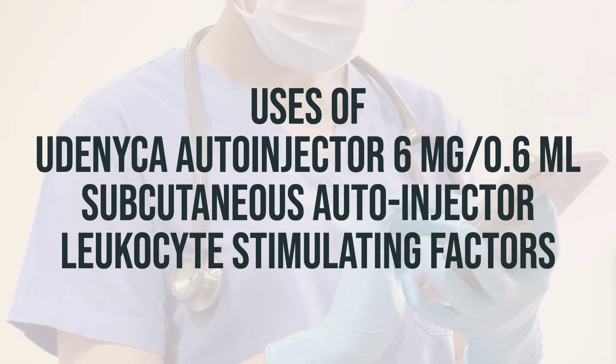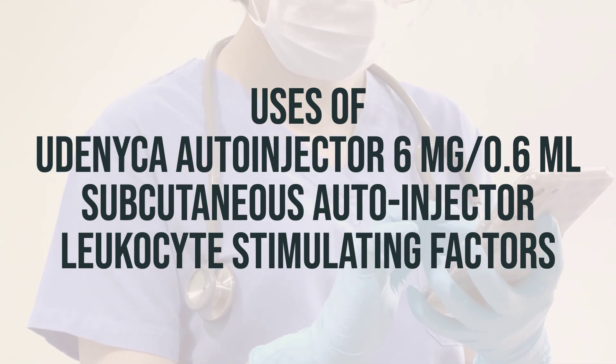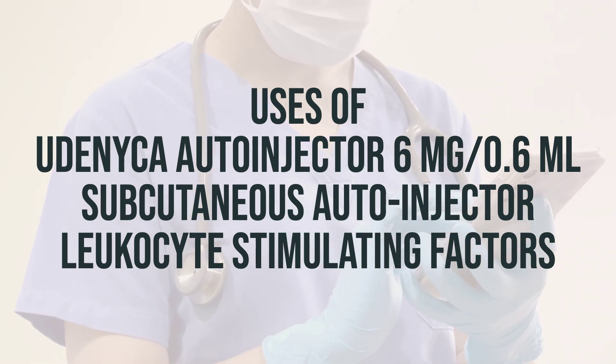The Udenica auto-injector 6mg per 0.6ml subcutaneous auto-injector, a leukocyte stimulating factor, helps to increase white blood cells and is used for people undergoing chemotherapy.